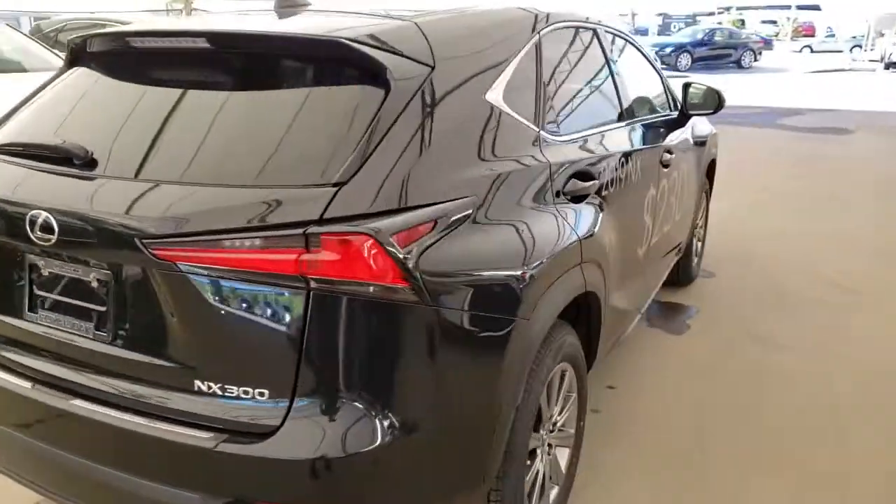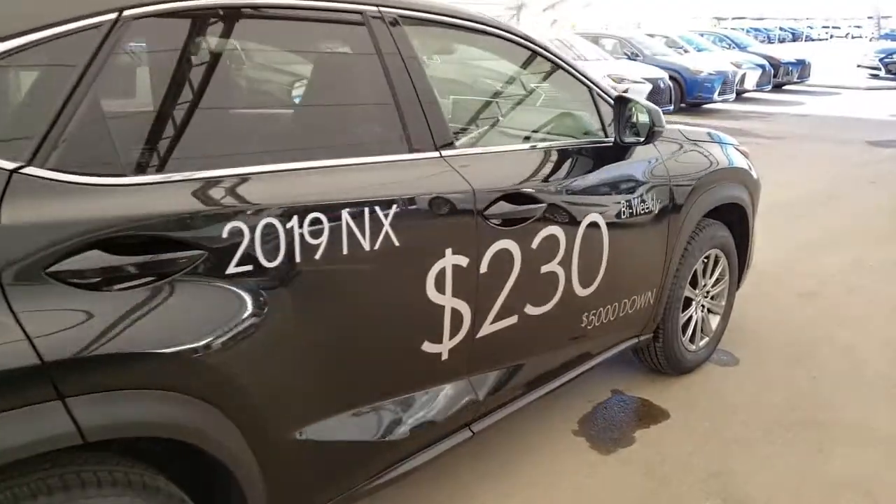All vehicles purchased at Lexus Silver Oak come with an automatic enrollment into a Royal VIP Rewards program.